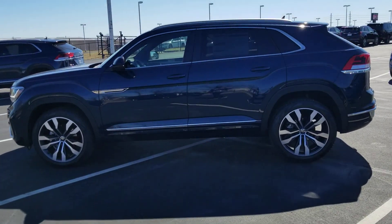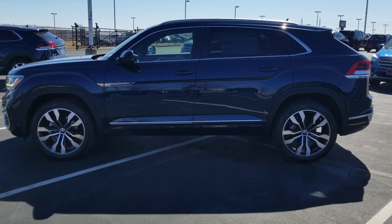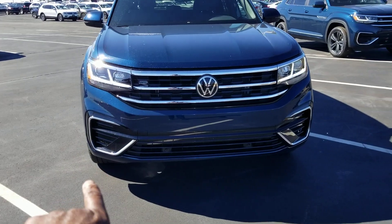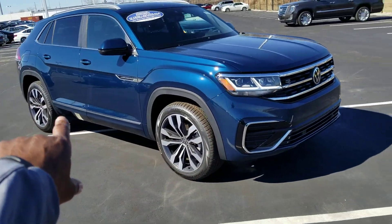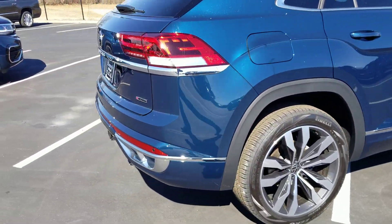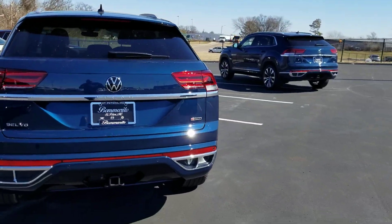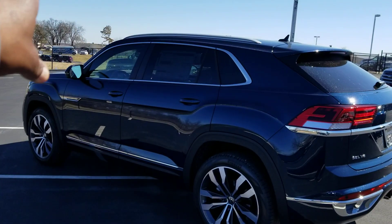This is the SEL R-line. Same body-colored paint below the chrome line, but larger 21-inch wheels — this is the Brazelton wheel, a machined black and silver alloy. Looking at the front: the double hockey stick LED running light design is here, and this trim has adaptive front steering headlights. Still has the R-line grille air intake and R-line badge. Chrome on the sides, chrome roof rails, the Crossport badge on the door. The chrome is along the window sill and also up over the top as well.